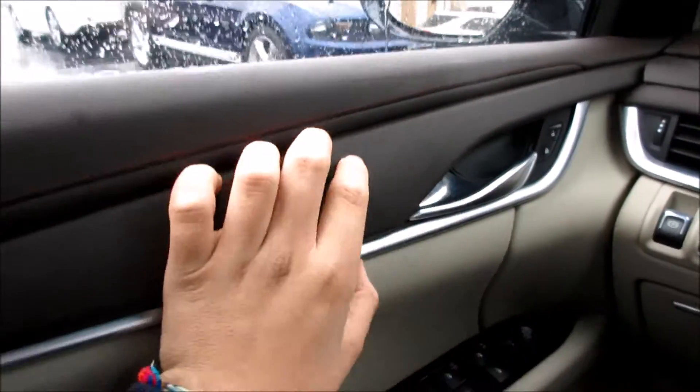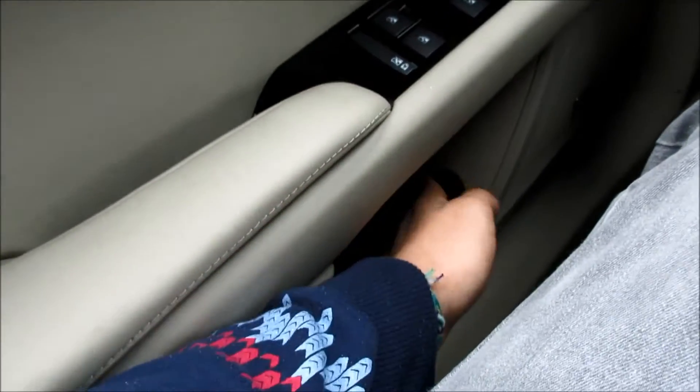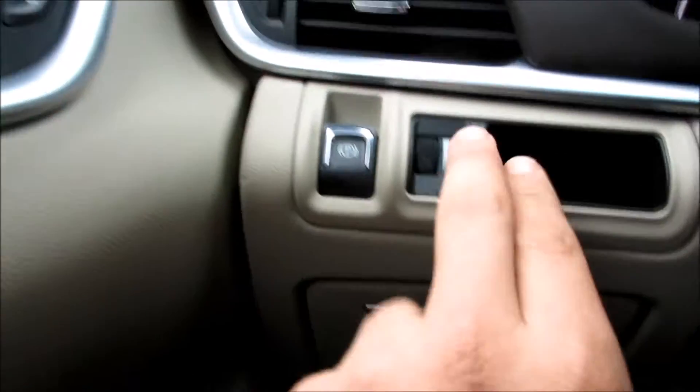Coming along the inside, you have your very nice leather stitching up here, followed by soft material, and down here you have more leather along with your leather armrest. You have your door handle, power lock controls, power windows, power mirrors, trunk release, and your speaker for the Bose audio system.